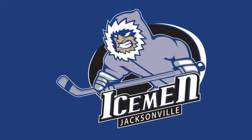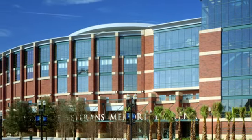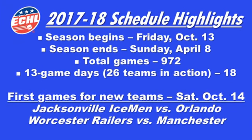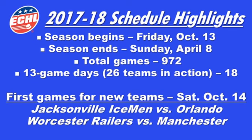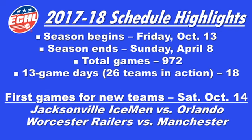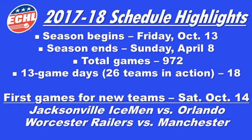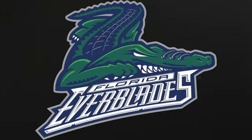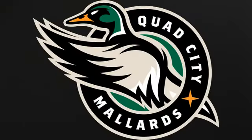The Jacksonville Icemen host Orlando at Veterans Memorial Arena. Some of the more interesting inter-conference matchups: Utah will visit both Manchester and Worcester. The Railers' travels will take them to both Colorado and Utah. Norfolk will play a pair of games against the Eagles, two in Idaho and another in Utah. Plus, Kansas City will head south to take on both Greenville and Atlanta. The conference and divisional alignment for the 2017-18 season will be announced following the annual Board of Governors meeting next month.